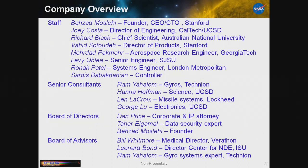It's an eye chart, but bottom line is we have some interesting people keeping an eye on us. Tahir is the security expert we rely on every day. Bill Whitmore is a very high-level medical director who advises on what we should and should not do in medical devices. Leonard Bond is the structural health monitoring expert — so we have a broad range. Ram is the gyro expert, so I would defer any technical questions to him.